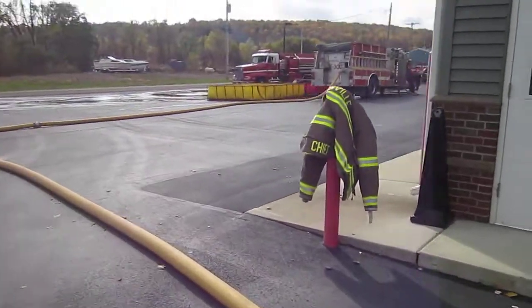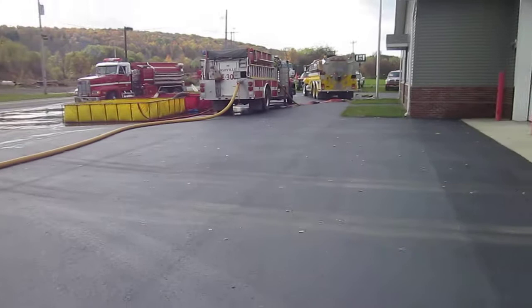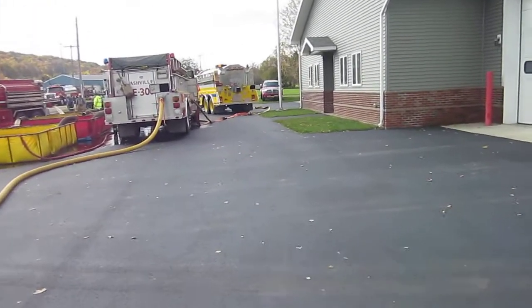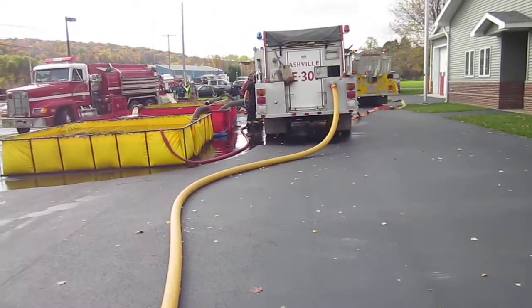Coming around front, engine 301 is the attack pumper, or supply pumper. That Panama tanker is a nurse tanker for right now, although they're going to cut and go — we've transitioned to dump tanks.